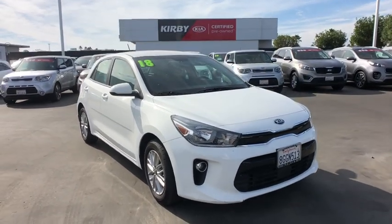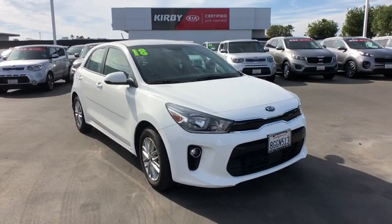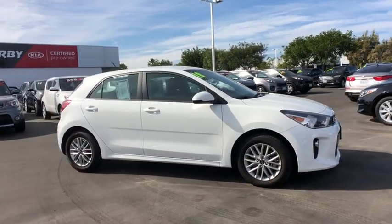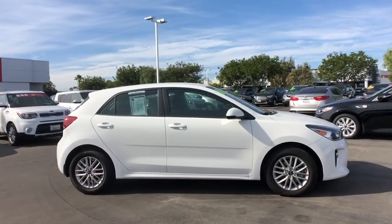Take a ride in the 2018 Kia Rio. The Rio delivers sprightly performance, great fuel economy, and agile handling, all in a stylish package.